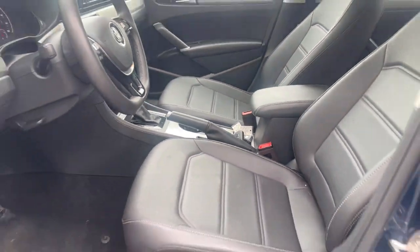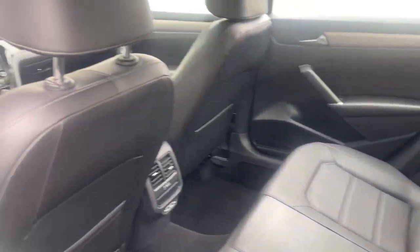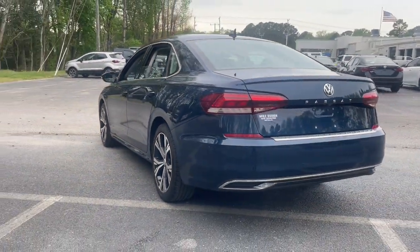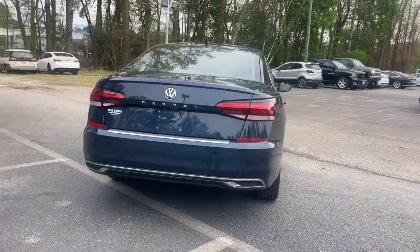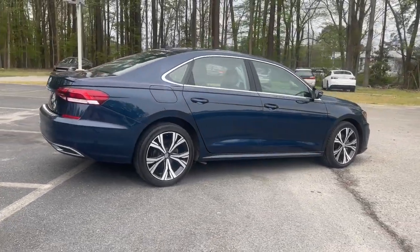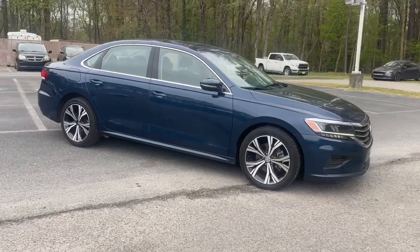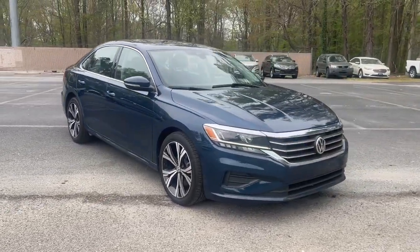Fun to drive, yet supremely practical — that's the Passat. See for yourself when you take it out for a road test. Our practical staff looks forward to giving you excellent service. We'll see you next time.